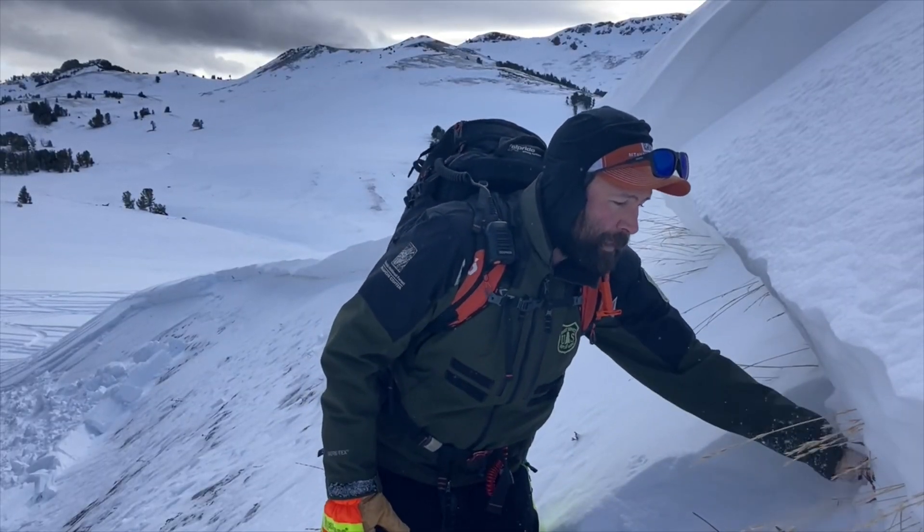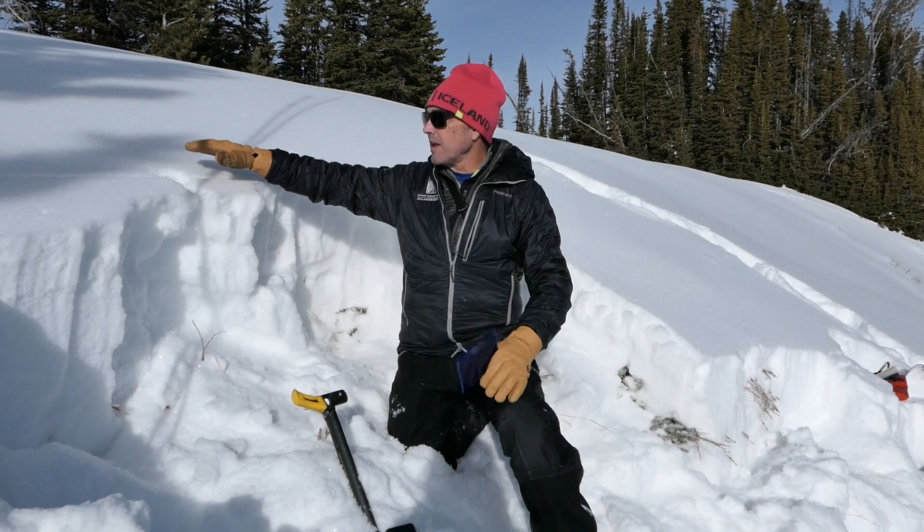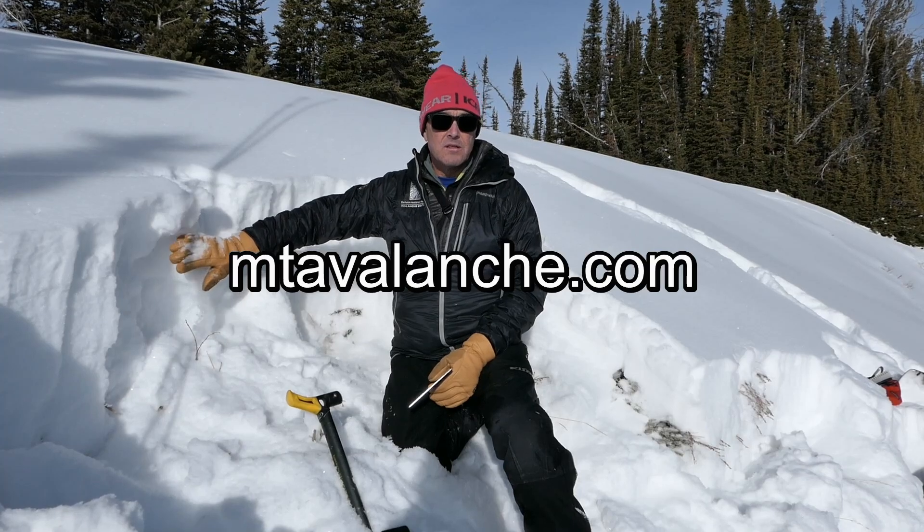We're sitting on top of weak sugary facets that formed from snow that fell in October and November. Any place where we've got a wind load on top of these facets — that's where you want to be most careful.